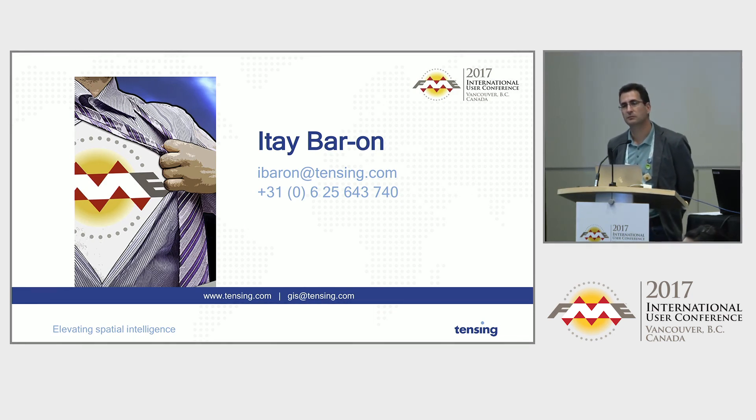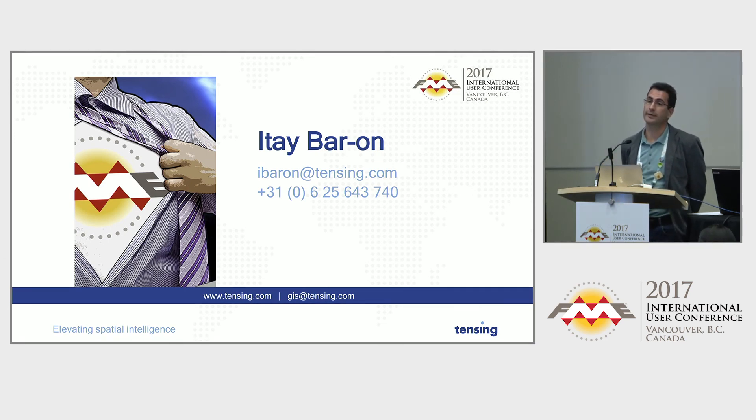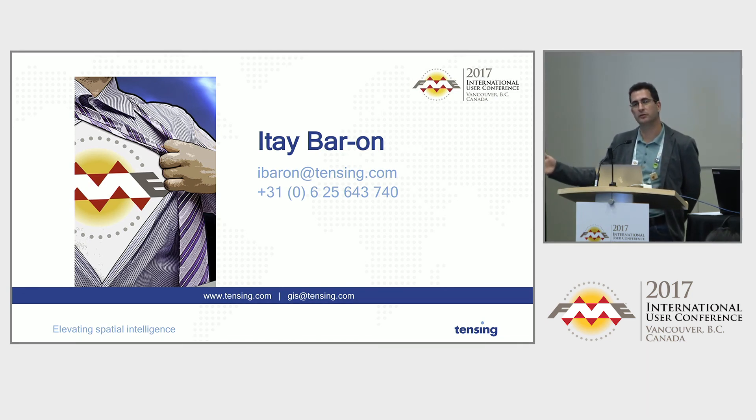Question: Was it just a data migration project or was there other app development work going on too? Answer: There was definitely a lot of work going on the ESRI application side as well. I'm just focusing on the FME part because it's the fun and interesting part. There was a lot of work done on the ESRI side to get it working and get people used to the new application, including some customization for annotation. The duration and sprints were basically focused on the migration, and afterwards there was a continuation to get the client used to the application and improve it.